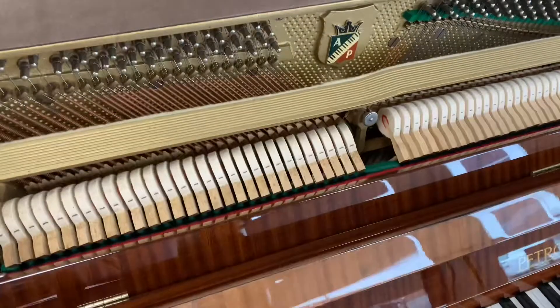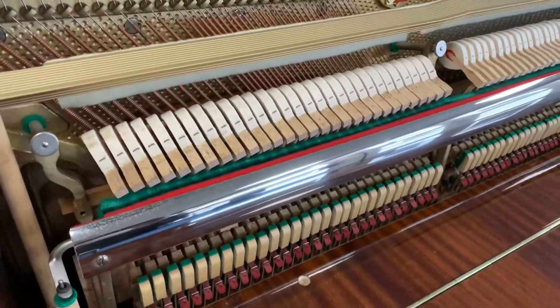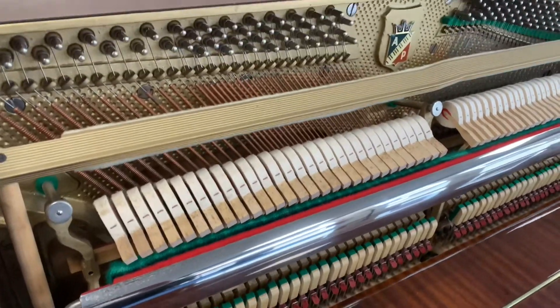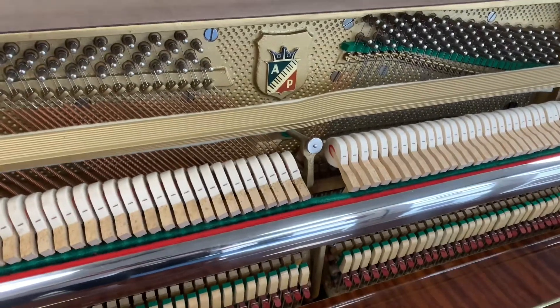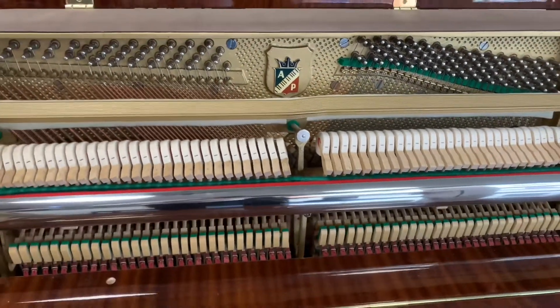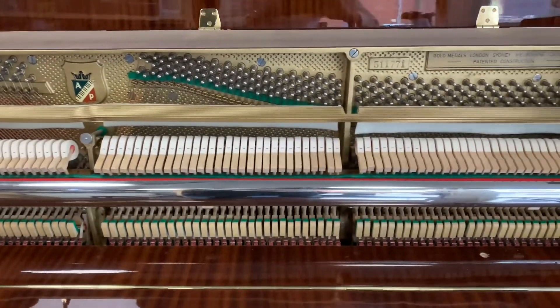If I pull this forward here, you can see inside the piano — it's brilliant. The quality of it, and what Gareth has done — our tuner and technician — he's been through it all and given it a really nice clean. We've got the Petroff logo there. I'll just move it away so you can see the full action with the serial number there as well.